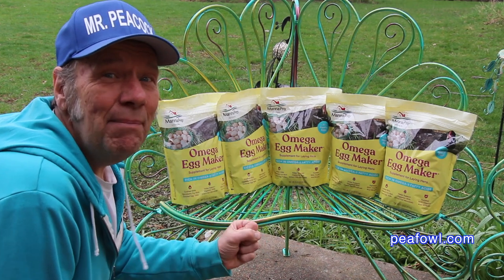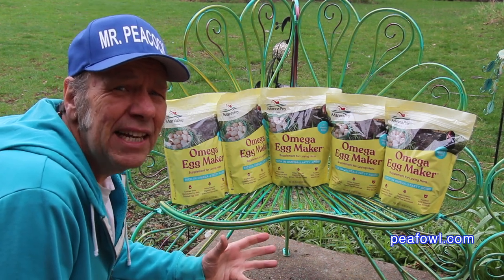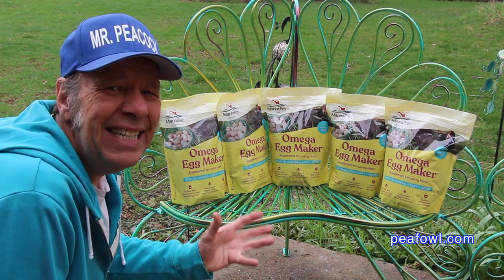It's spring and it's time to get ready for the new season of peahens and their eggs and peachicks.